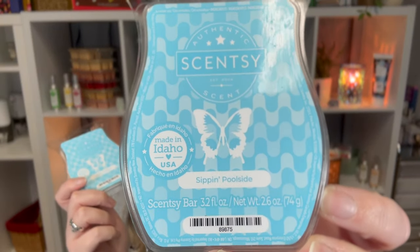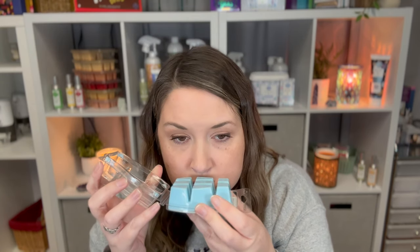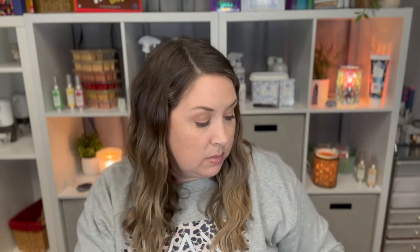First up is Sip and Pull Side — I got two of them. This is one of the new scents for the spring and summer catalog and it is fresh pear, sparkling citrus, and tranquil accord. I love this one — it reminds me of literally sitting at a pool with a fruity drink. It's so good, this one's really good.